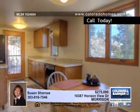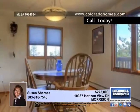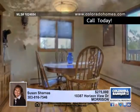Both bathrooms have been tastefully upgraded, including uncommon designer touches. Susan Sharnass invites you to see more of this Morrison residence.